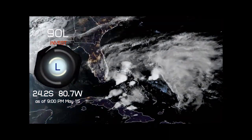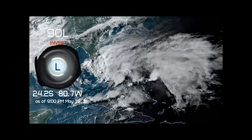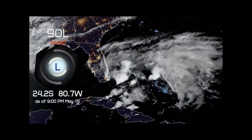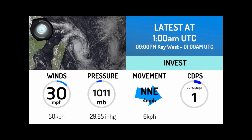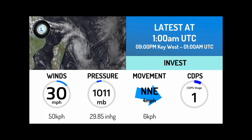Invest 90L continues to move further northeast in the Florida Keys, currently located at 24.2 south, 80.7 west as of 9 p.m. EDT May 15th. Right now it has winds of 30 miles per hour, a pressure of 1,011 millibars, moving north-northeast at 4 miles per hour, and has a CDPS stage of 1.